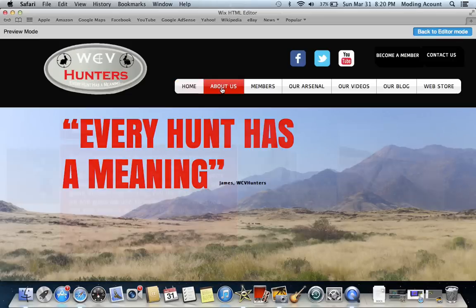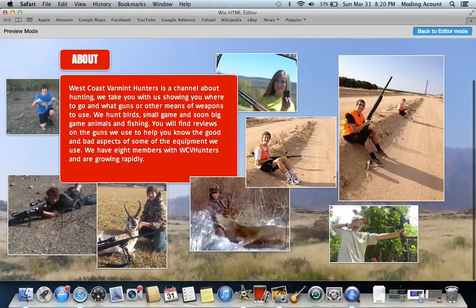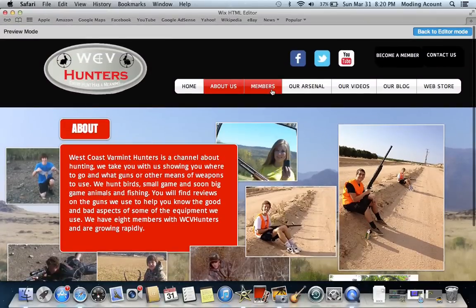So here's our About Us page. It still talks about what we are all about and everything, but it's got all of our members' pictures and everything on there, and we'll keep adding as we go.